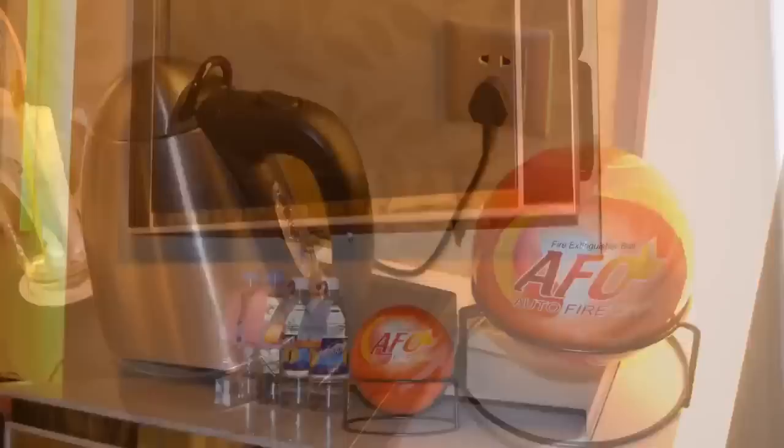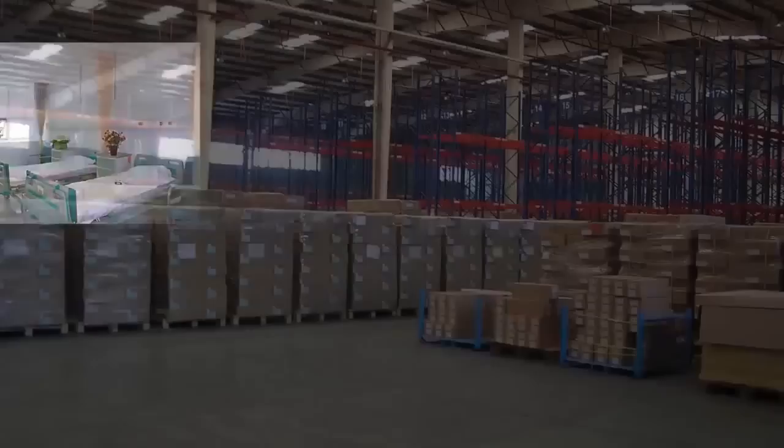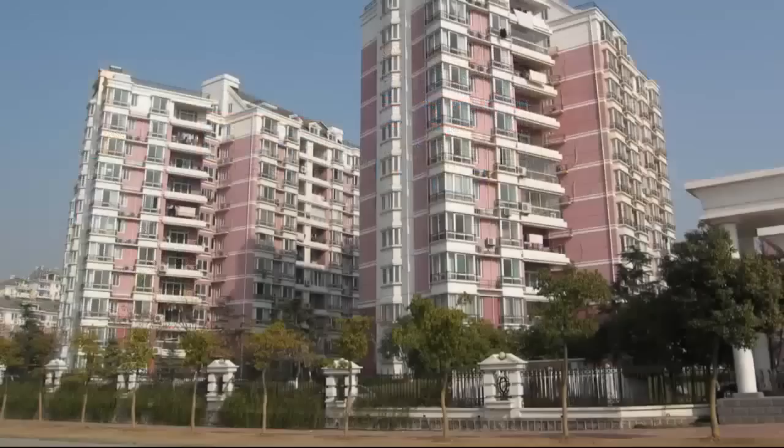You can use it in all kinds of environments, such as living rooms, kitchens, offices, shopping malls, and also on transportation like buses, fishing boats, etc. The AFO Fire Extinguisher Ball can simply and effectively put out the fire for you wherever you are, securing your life and property. AFO Fire Extinguisher Ball.